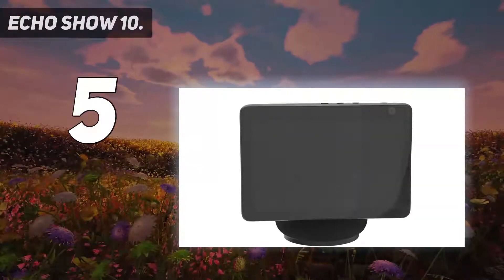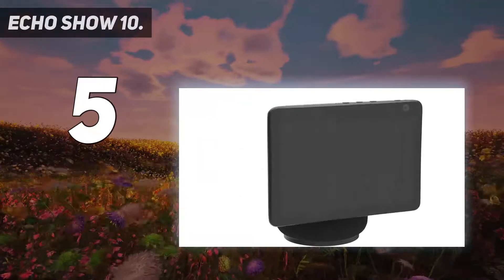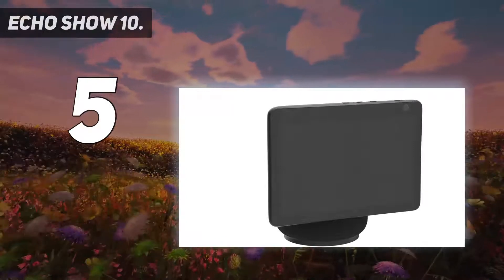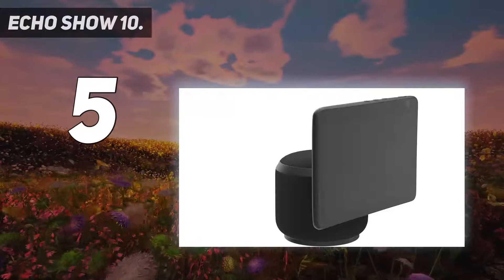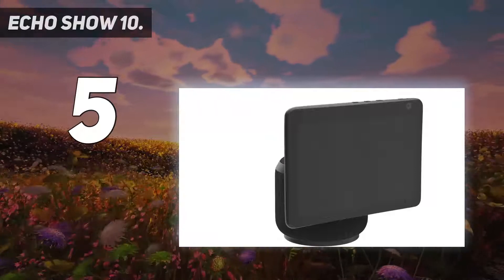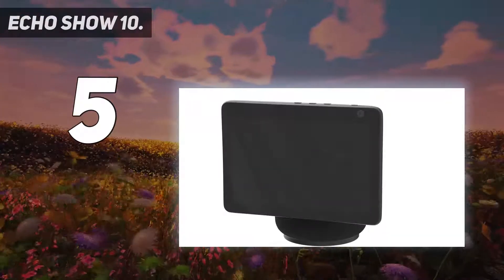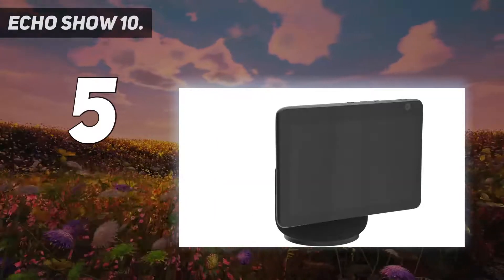This hardware combo doubles as a remote-controlled smart home camera, letting you check in on your home or pets when you're away. You can also mute the mic and cover the camera if you prefer. The touchscreen can be laggy and the operating system can feel slow and clunky. This larger unit also requires some consideration with placement because of the rotating feature. However, if you have room, the voice and touchscreen functionality can help you get the most out of your smart home setup.